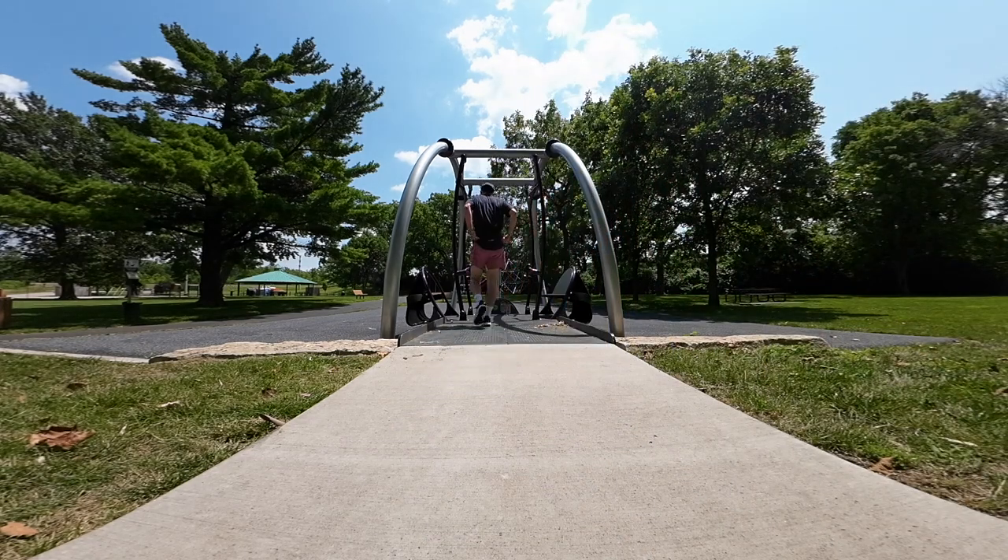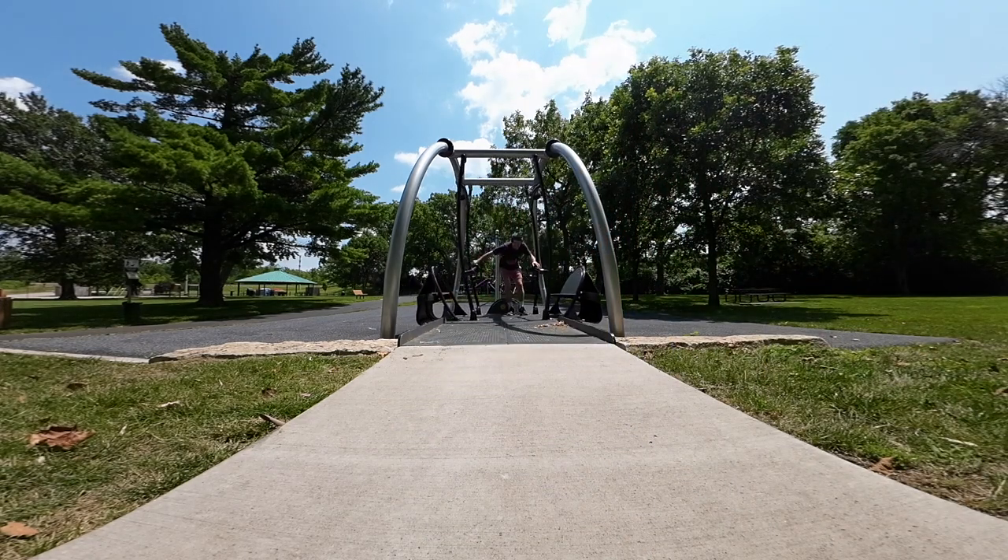I have no idea what to make of this contraption. It's a swing for disabled people.